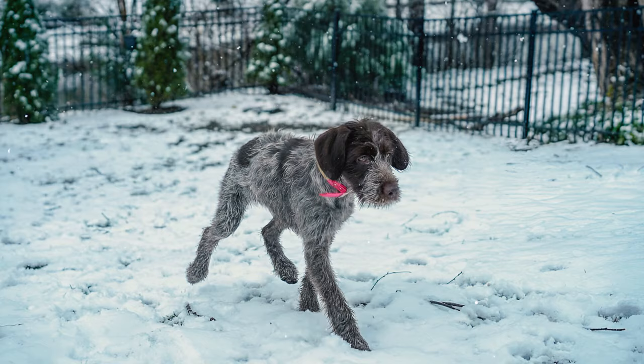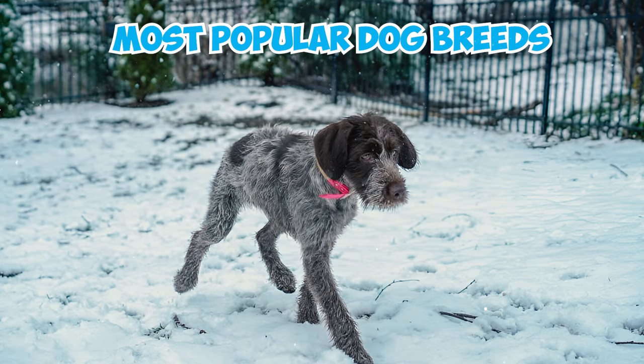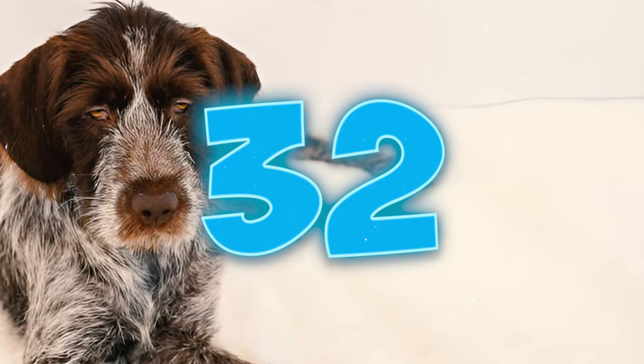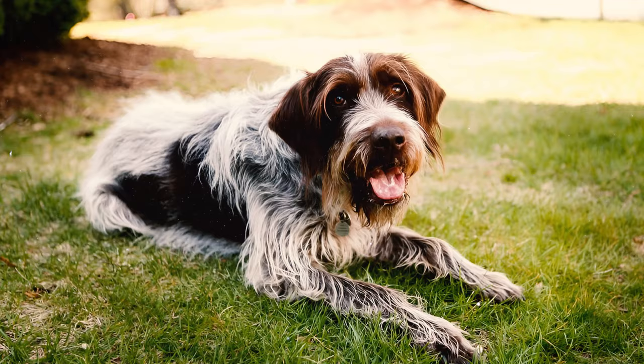Number thirty-one: today, the Wire-Haired Pointing Griffon enjoys a devoted global following and is considered a fairly popular breed. On the American Kennel Club's list of most popular dog breeds in 2022, it held the 57th position out of 199 total registered breeds based on total registrations nationwide.